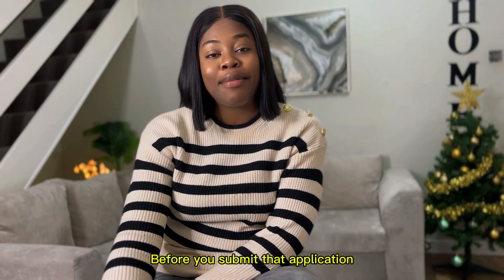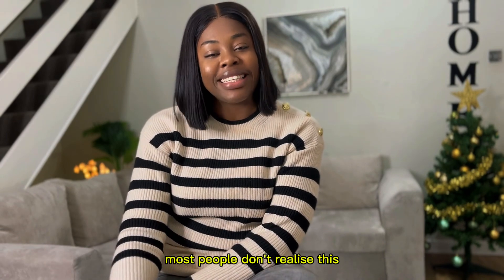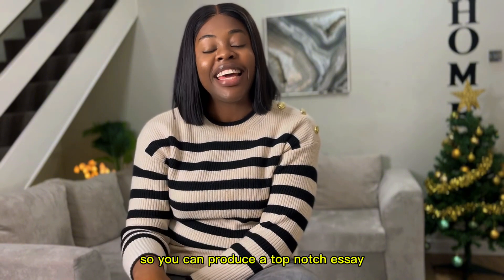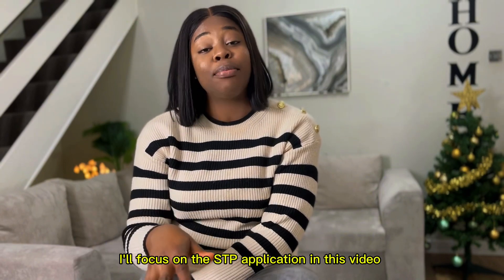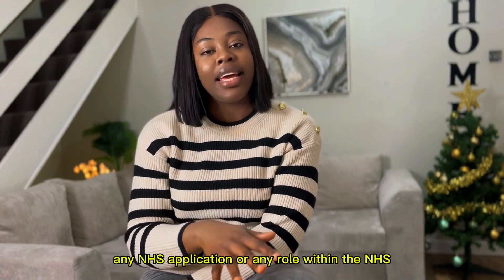Before you submit that application, let's talk about writing a successful supporting information. Most people don't realize this, but you need to spend some time writing your supporting information so you can produce a top-notch essay. It's your chance to stand out from the crowd and tell them what makes you the best candidate for the role. I'll focus on the STP application in this video, but whatever we talk about can be transferred to any NHS application.